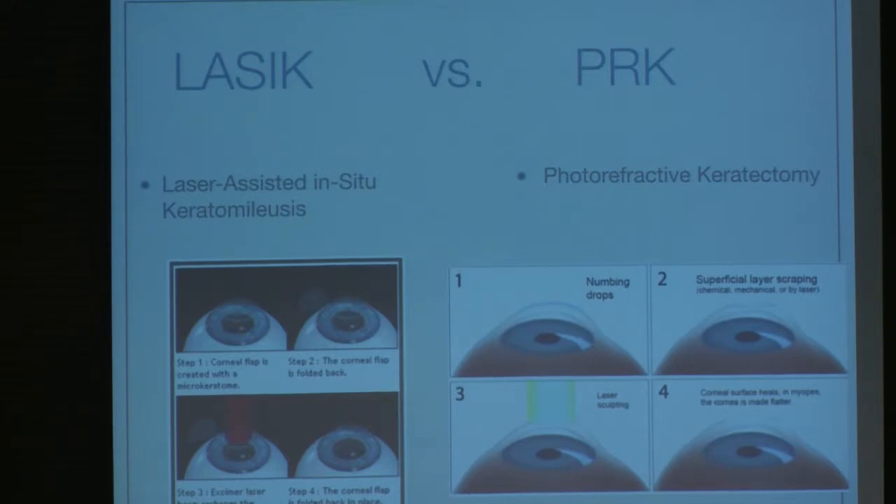With PRK, in someone who perhaps doesn't want the flap done, we just remove the front surface of the cornea — a superficial layer scraping — then we sculpt the cornea according to what we need for farsightedness or nearsightedness, and then we place a bandaged contact lens over it and allow it to heal. Usually in about 24 to 48 hours that whole front surface of the cornea is healed, and we remove the contact lens at about post-op day five.